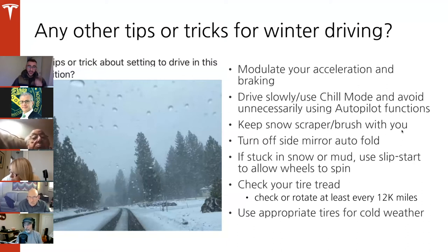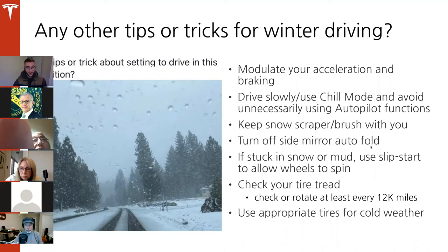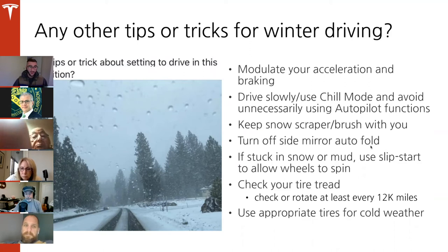Keep your snow scraper or brush in the car — people prefer keeping it in the cabin rather than the trunk or frunk, since it's a little easier and safer to access. A small shovel is also good to have if things get really bad out there. Also, turn off the side mirror auto-fold — if there's a large amount of ice buildup, this prevents damage to the mirror and saves you from worrying about it folding or unfolding.